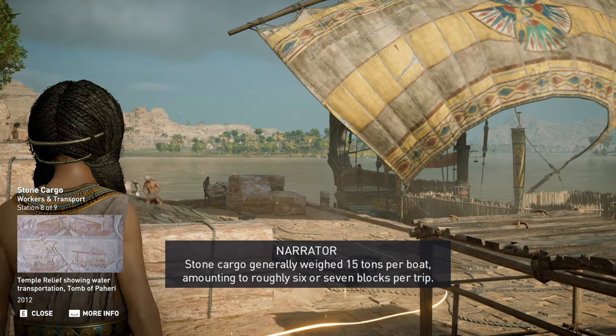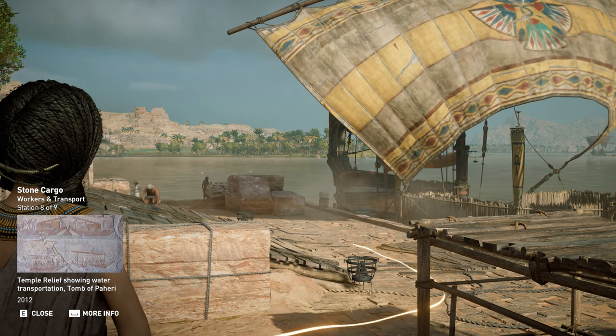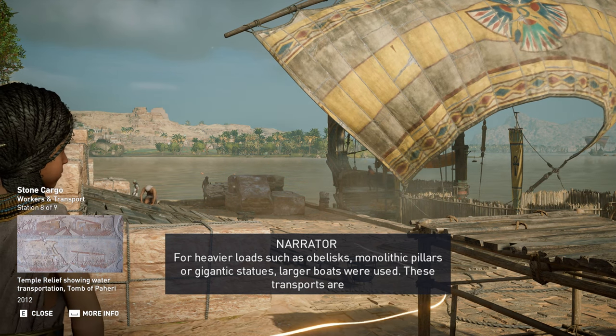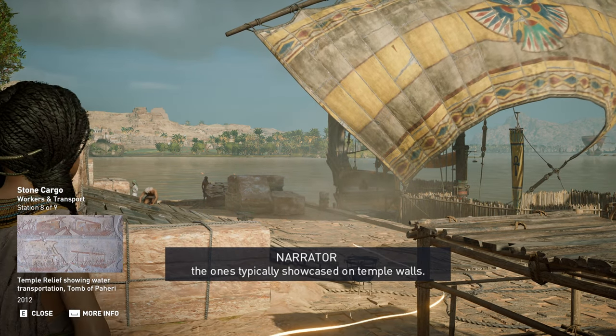Stone cargo generally weighed 15 tons per boat, amounting to roughly 6 or 7 blocks per trip. For heavier loads such as obelisks, monolithic pillars, or gigantic statues, larger boats were used. These transports are the ones typically showcased on temple walls.